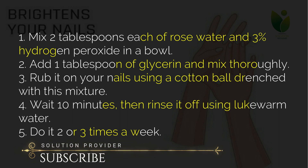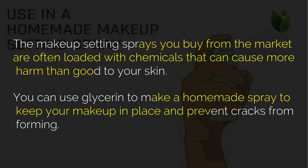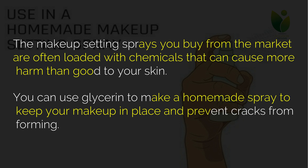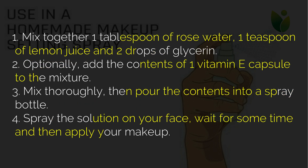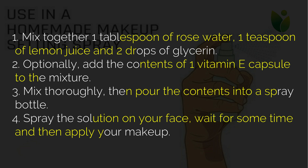Nine: use in a homemade makeup setting spray. The makeup setting sprays you buy from the market are often loaded with chemicals that can cause more harm than good to your skin. You can use glycerin to make a homemade spray to keep your makeup in place and prevent cracks from forming. Mix together one tablespoon of rose water, one teaspoon of lemon juice and two drops of glycerin. Optionally, add the contents of one vitamin E capsule to the mixture. Mix thoroughly, pour into a spray bottle, spray the solution on your face, wait for some time, then apply your makeup.